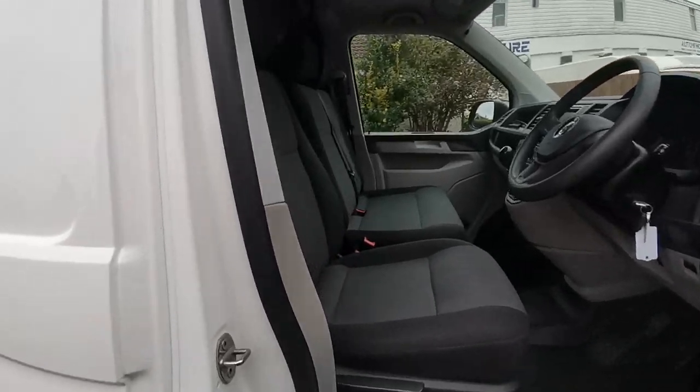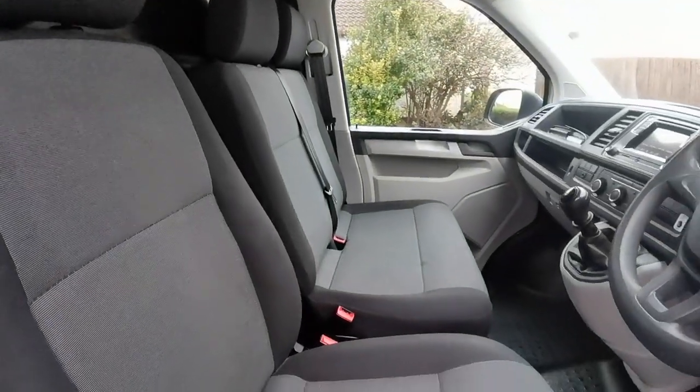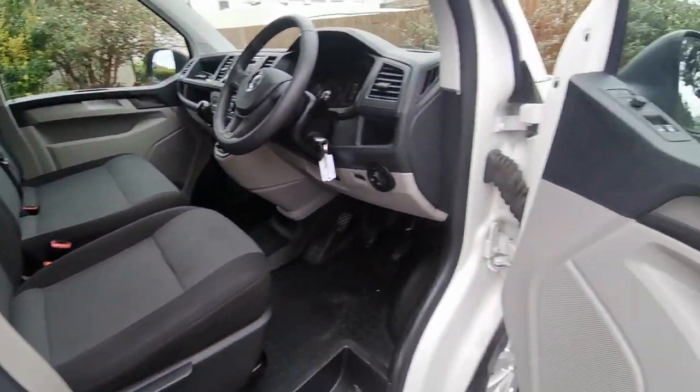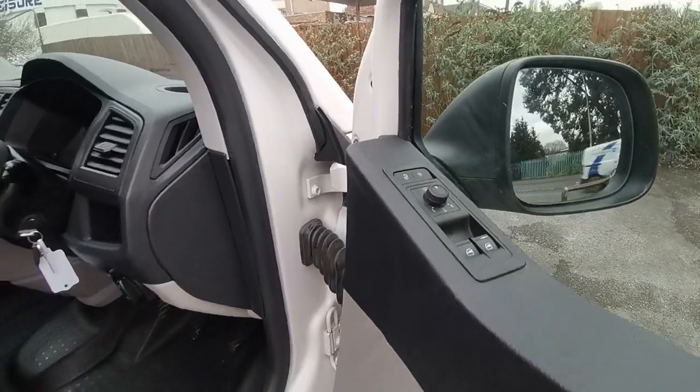On the inside, all the seats are nice and tidy — no rips, marks, burns or smells in here of any kind. Electric windows and electric mirrors fitted as standard.